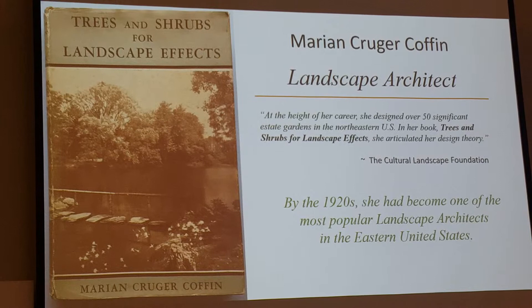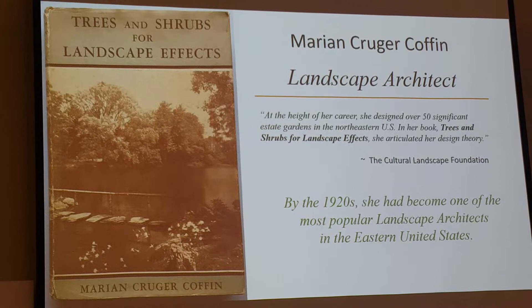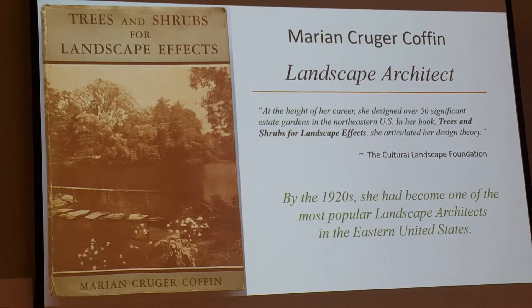She was one of the first women to be recognized as a professional landscape architect, with a clientele that included some of the wealthiest and most notable families in the country, including the Fricks, the Vanderbilts, the Huttons, and the DuPonts.